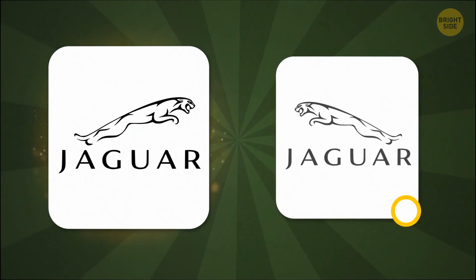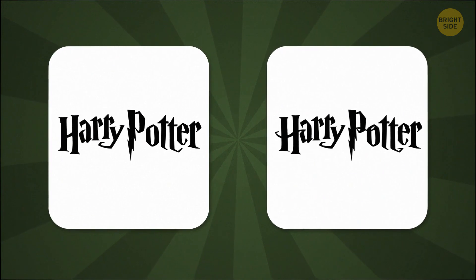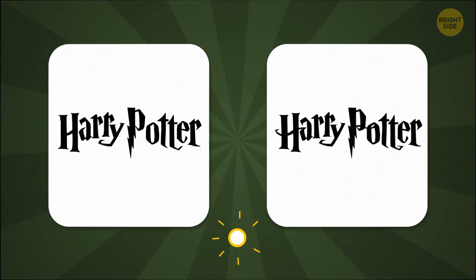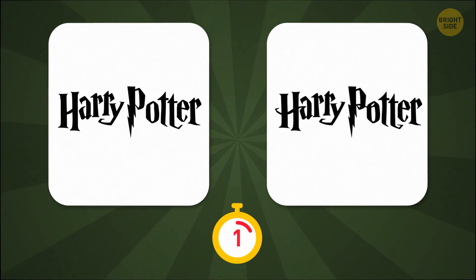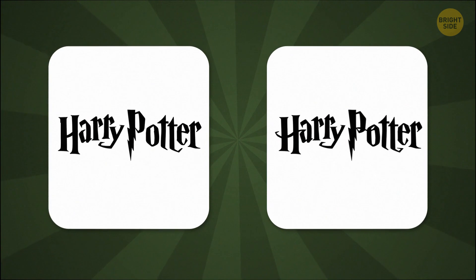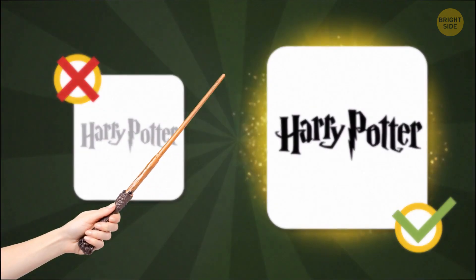To the left. Harry Potter or extra jagged Harry Potter? Extra jagged. It makes the logo look extra magical. Hey, expecto patrono.